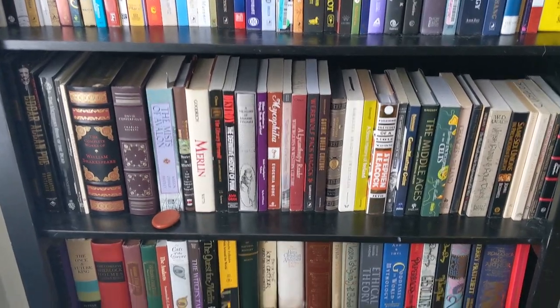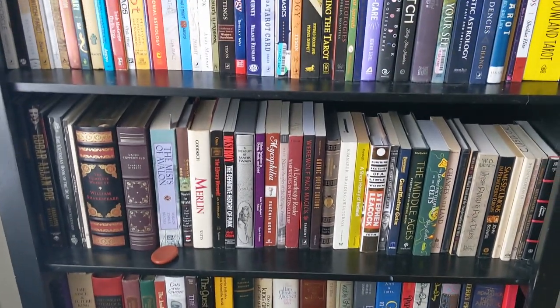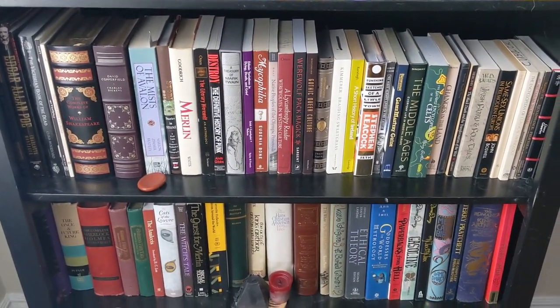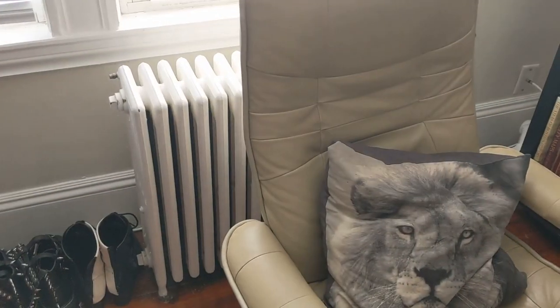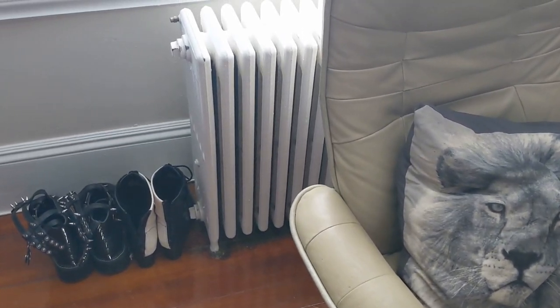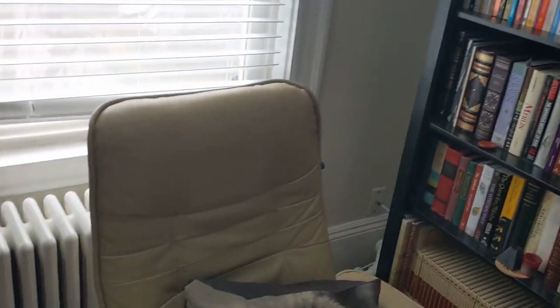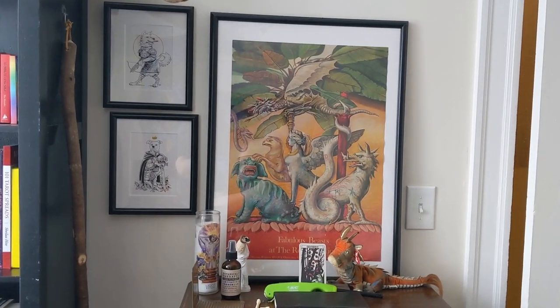Beyond that there's not really a categorization system — they're all just ones that seem like they kind of go together. I've got this chair right in front of the window that can swivel around, some goth boots hanging out, and a big radiator, so I can sit and be all nice and cozy with the bookshelf.